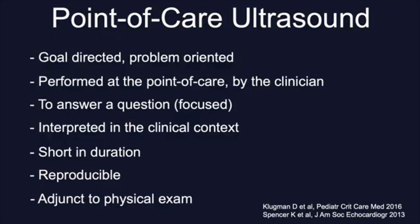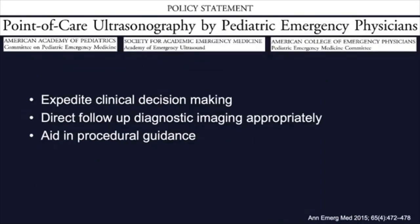This trend has been led by adult emergency physicians who, by 2001 already, the American College of Emergency Physicians first passed and published emergency medicine ultrasound guidelines. At the same time, the Accreditation Council for Graduate Medical Education mandated that emergency medicine residents graduate with competency in point-of-care ultrasound. They were followed by anesthesiologists and pediatric emergency medicine, who developed and published a policy statement endorsed by the American Academy of Pediatrics on the use of point-of-care ultrasound by pediatric emergency physicians as a diagnostic tool to expedite clinical decision making, to direct follow-up diagnostic imaging, and to aid in procedural guidance.